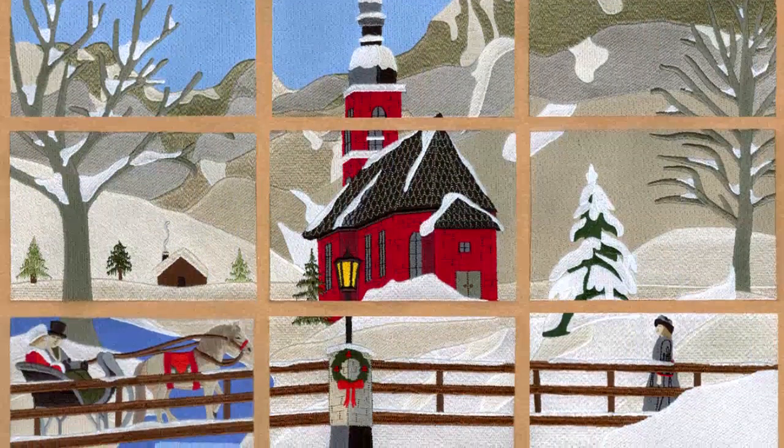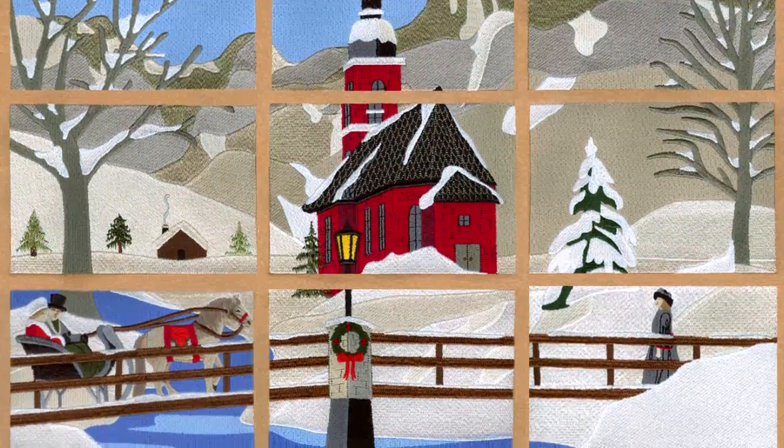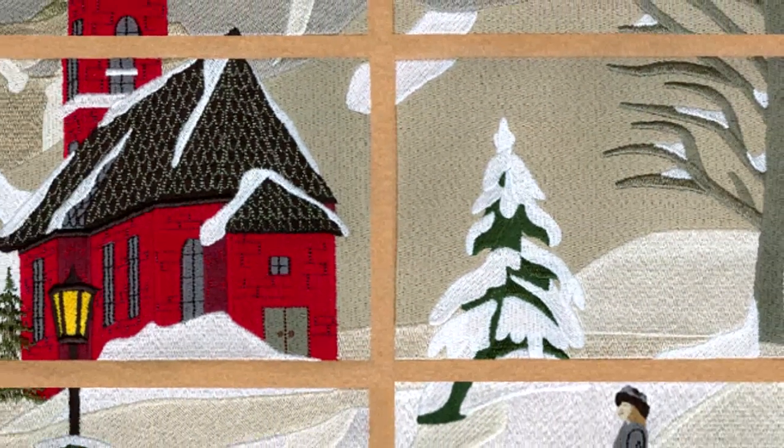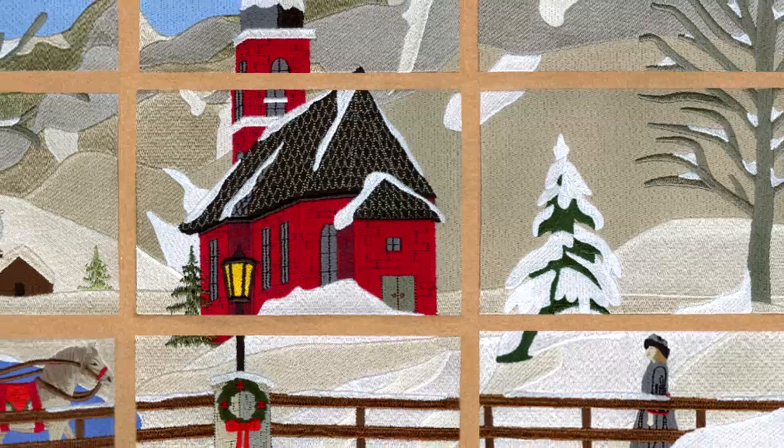The winter church scene captures the essence of the season. Although pine boughs bend under newly fallen snow, friendship, community, and tradition brighten smiles and song.